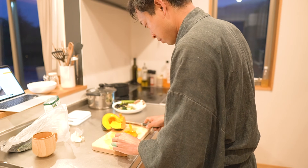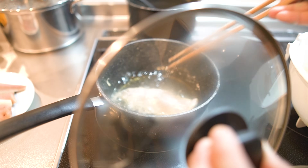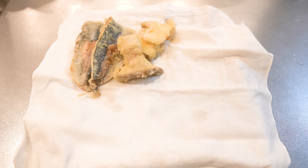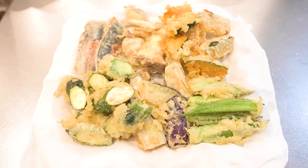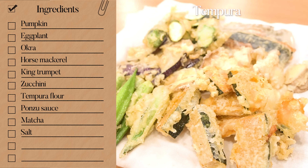Today, I'm gonna eat tempura for the first time in a long time. Making tempura is always a battle with oil. Look at this — it looks amazing. I seasoned it with matcha salt and ponzu sauce. Itadakimasu! This is perfect.